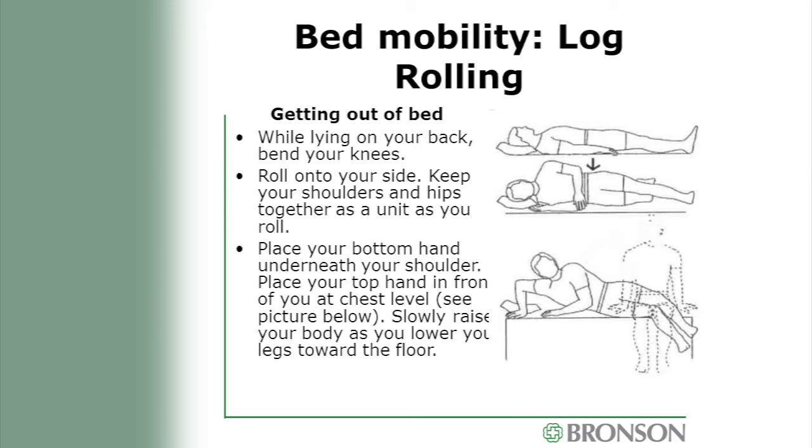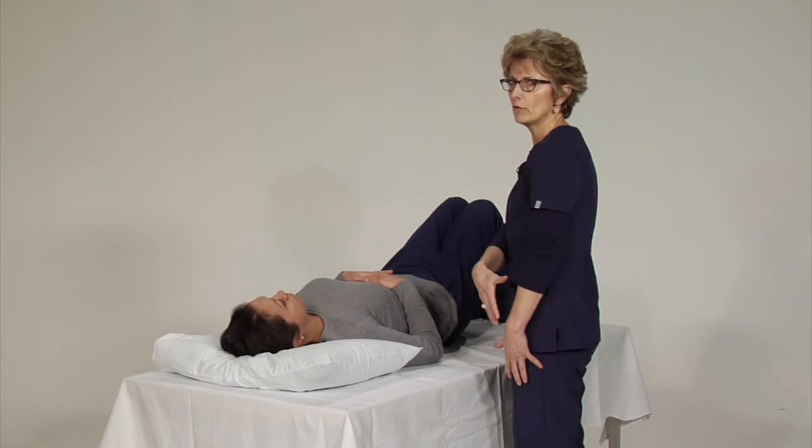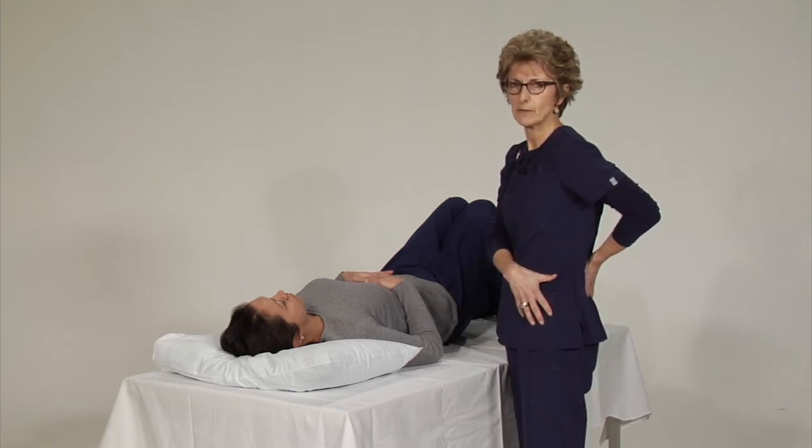If there are stairs in your home, that's okay. When we first meet you, we'll ask about your home layout and how many steps to get in. We have practice stairs in our gym. Getting out of bed, we call it log rolling — you can't do twisting movements anymore, so you need to roll like a log. Your ears, shoulders, and hips need to move as one to protect the spine.